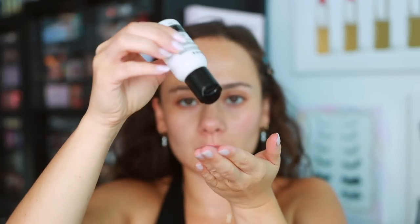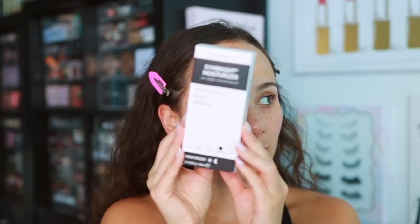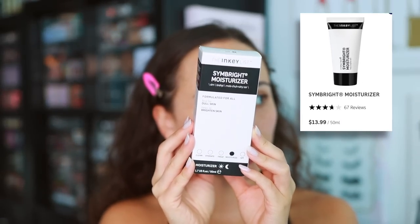Next let's use the hyaluronic acid serum. It says always use as your first serum on cleansed skin and apply a pea-sized amount. I think I was supposed to use this before the toner - oh well, this is the learning process, this is what happens when we do it on camera. I am not a skincare expert - I just use what works, try a bunch of things, and keep what sticks in my routine.